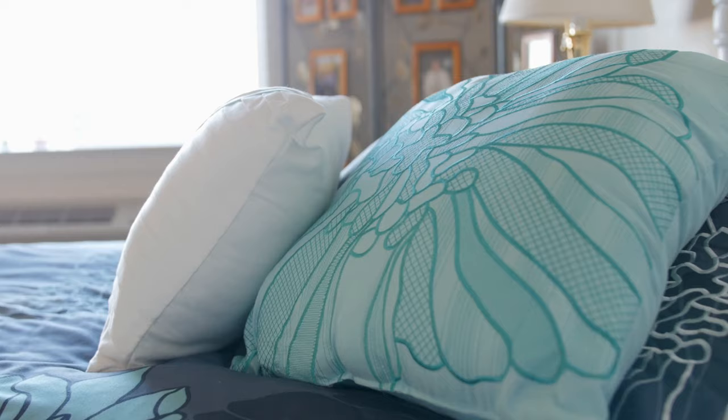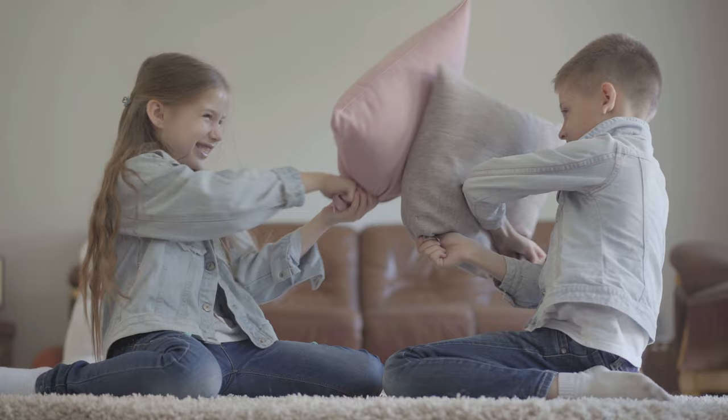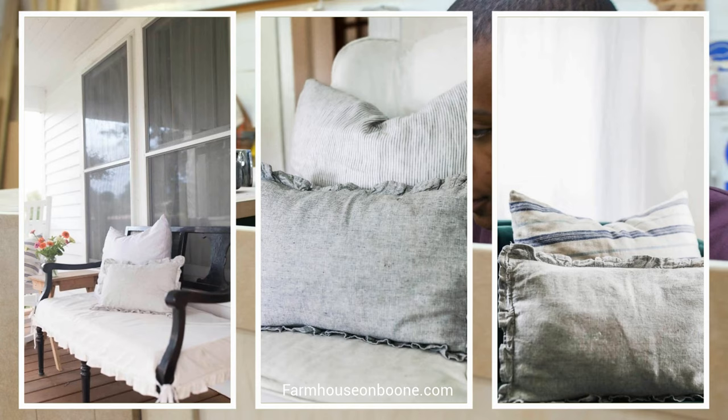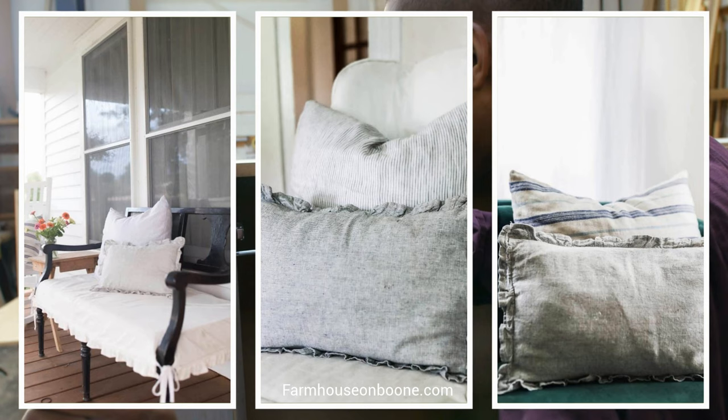Tip 9: Excess Decorative Pillows. Most of us appreciate how decorative pillows liven up a bedroom and make it feel cozier. However, having too many can be harmful. Remove the ones you least like and leave only a reasonable number. Pillows get moved around a lot, but make it a habit to arrange them back into place — that way they'll stay tidy on any bed, sofa, or chair.